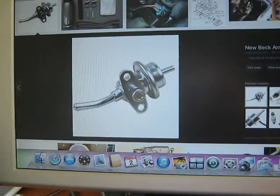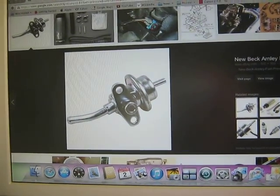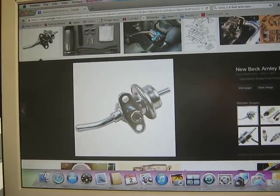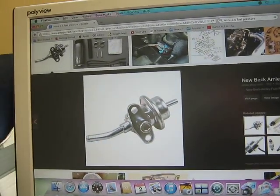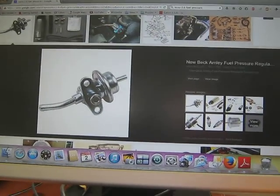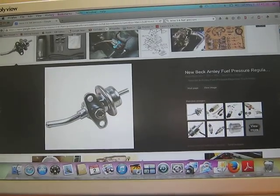Interesting story — this is a Beck and Arnley fuel pressure regulator. Going back about 8 months to a year, I actually purchased one of these on Amazon and it was faulty — it made the same problem worse. That's a possible clue that this is definitely the part that I need to fix my truck. I don't know if I was used as a guinea pig or whether it was a new faulty product, but I'll try again.